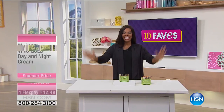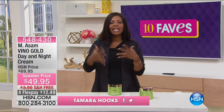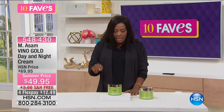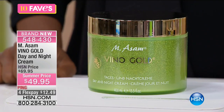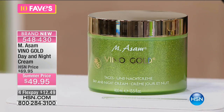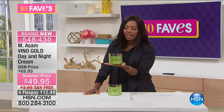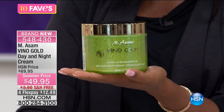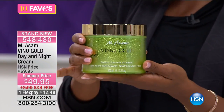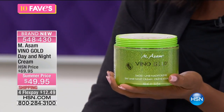You're watching 10 Faves. I'm Tamara Hooks, and we are moving on to Fave number five. The fifth fave is from Emesom — this is the Vino Gold Day and Night Cream. It literally has to be the biggest day and night cream I've ever seen. This is usually the size you'd get for a body cream, and that would even be really big. And look — it's filled all the way to the top.